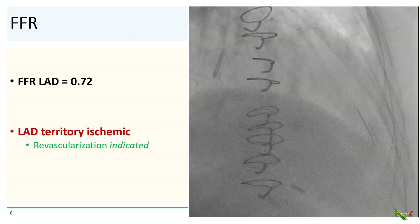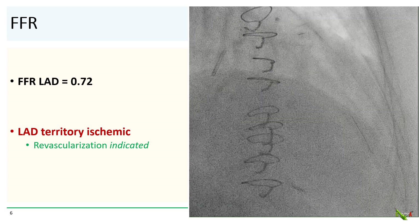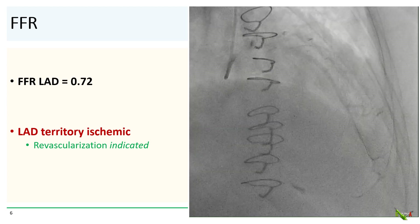So FFR of the LAD was 0.72. The LAD territory is ischemic, and we felt that revascularization was indicated, especially since the LAD lesion compromised such a large myocardial territory.